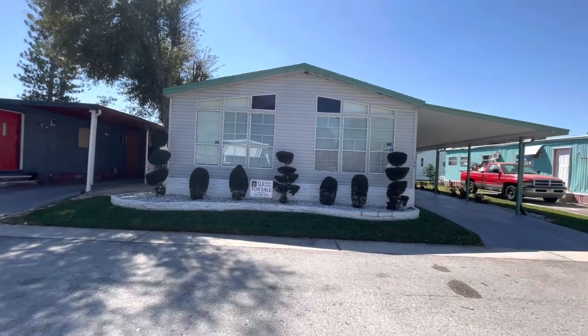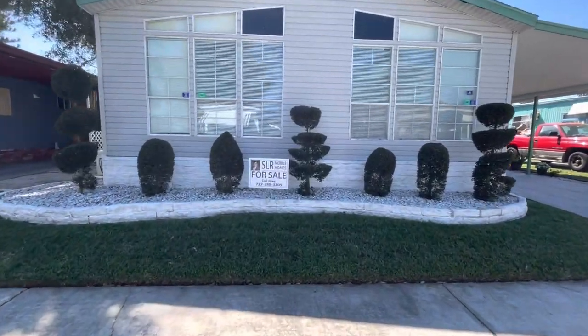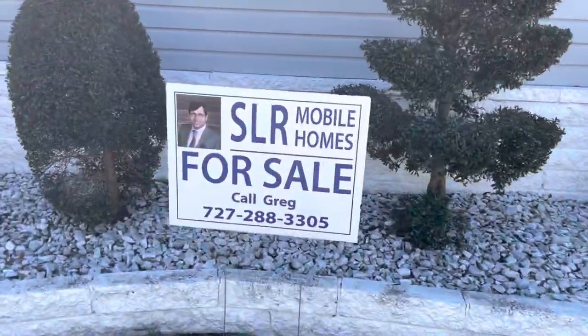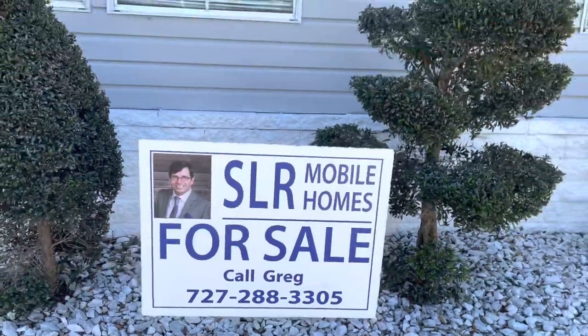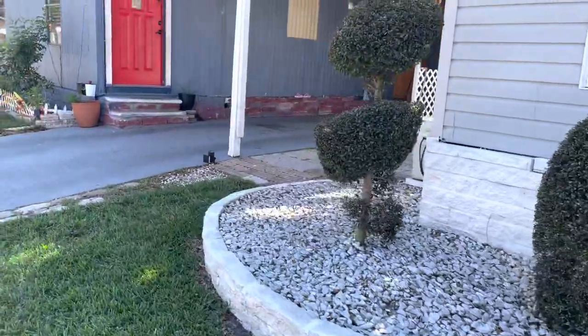Hi, this is Greg, SLR Mobile Homes. We're here in King's Manor. This is an all-age family community. This home is listed by me — there's my name and number. Tap on the headline and everything will drop down. It's listed for $115,000.